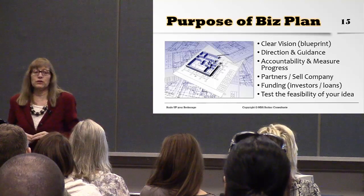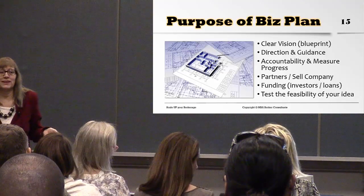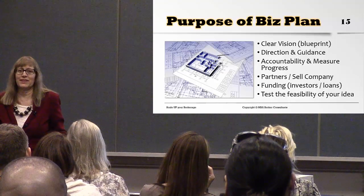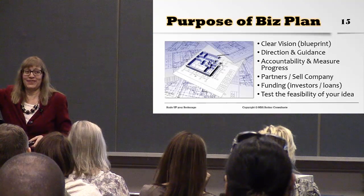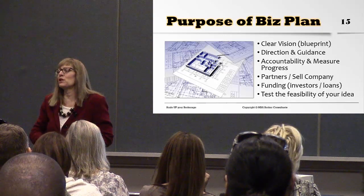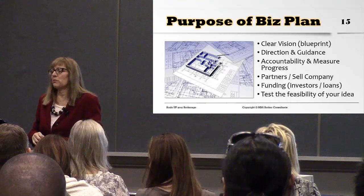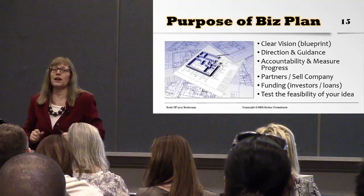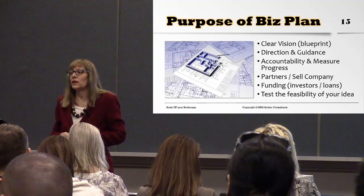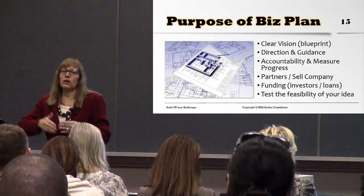How many of us watch Shark Tank? We learned that a business is valued by its profit. They say take your net profit, multiply it times five — or three — and that's how much your business is worth. So we want a business plan that leads to profit to make our company valuable. What about getting funding? If you want investors, venture capitalists, angel funding, or a bank loan, you need to present a business plan.